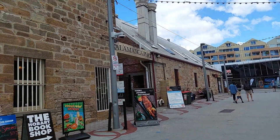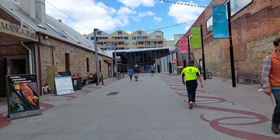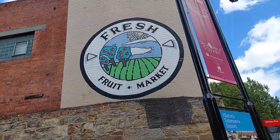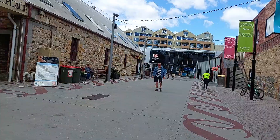Hello friends, we are here in Battery Point, Tasmania. We will come here today. We're staying here for a while, taking videos.